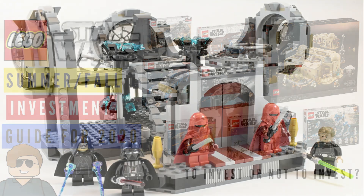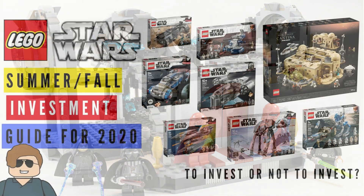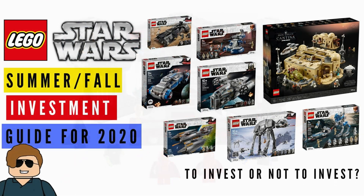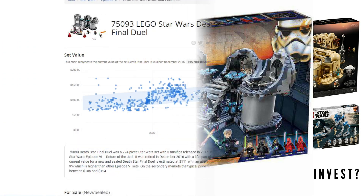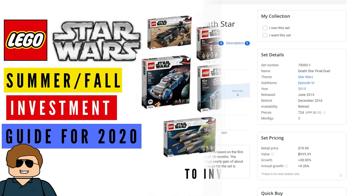At number four, the Death Star Final Duel, set 75291. I think this set actually looks pretty good — it's a very nice model — but we just had a set like this back in 2015, and this is basically a complete remake of that model, which leads me to believe it's not going to do that well. Also, the first one hasn't appreciated all that much, so I think this one should be avoided.